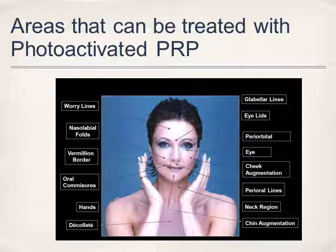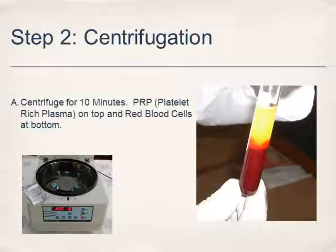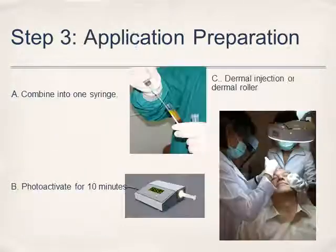The areas that can be treated are similar to Botox or Restylane, and are typically related to aging and wrinkles. The first step is a normal blood draw — four tubes of blood. It will be centrifuged for 10 minutes, and the yellow portion, which contains the very powerful growth factors or platelets, will be isolated. The red blood cells will be discarded. In step three, they combine the four test tubes into one and place them into a light for 10 minutes, and then the doctor or dermatologist will inject the skin.